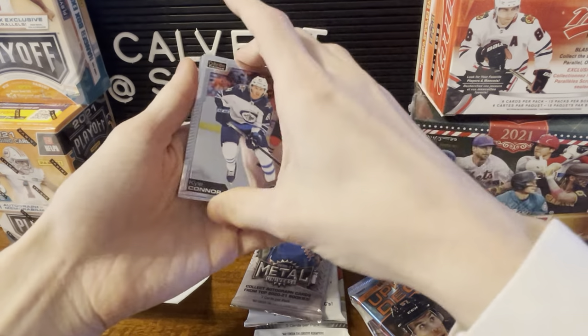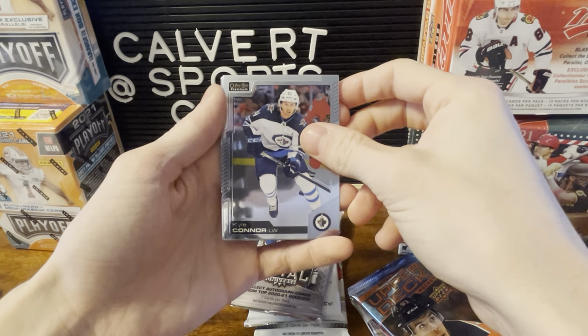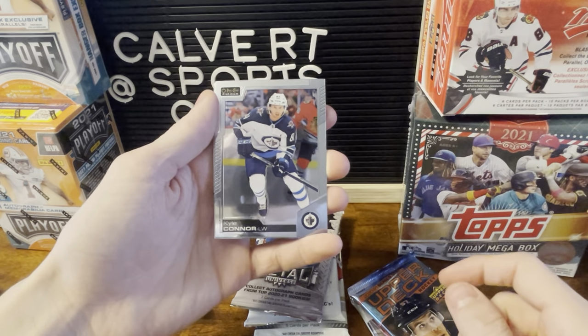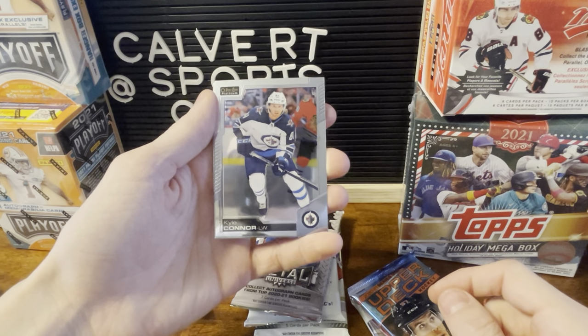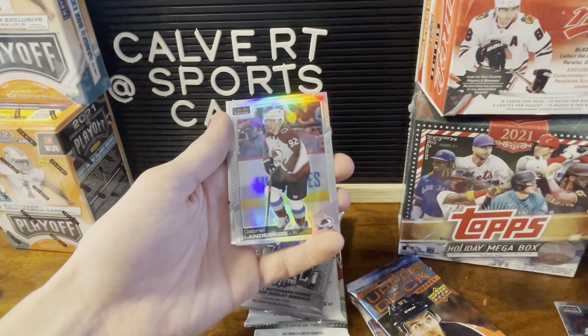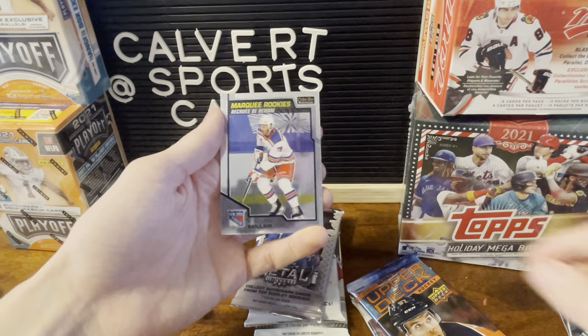OPC Platinum — opened a little bit of this already. Is that something you got to scratch? Kyle Connor. Landisgog Silver. Radulov. And Keandre Miller.